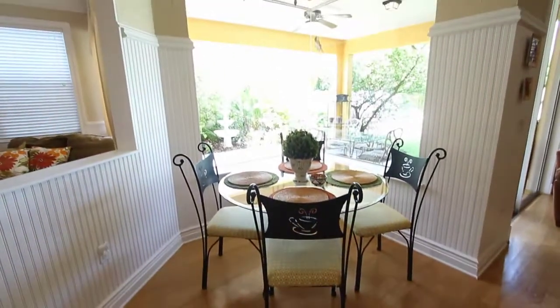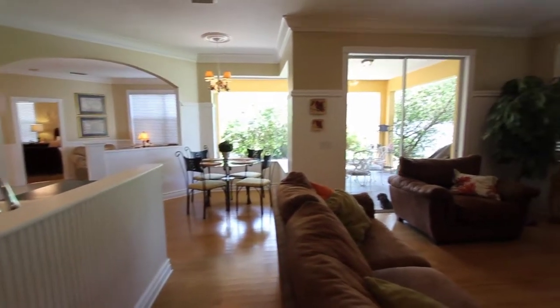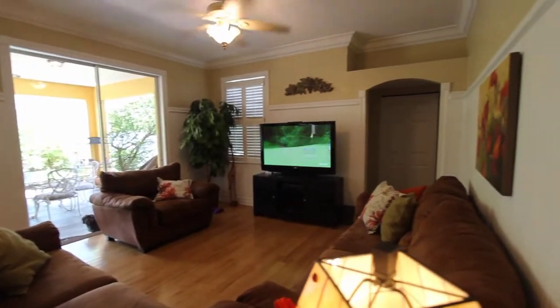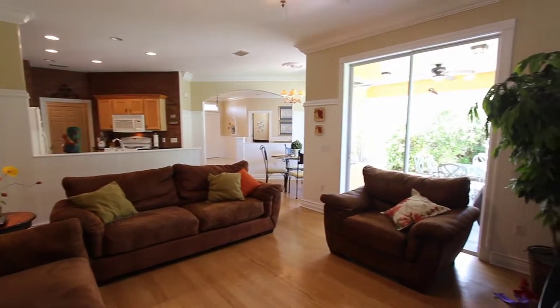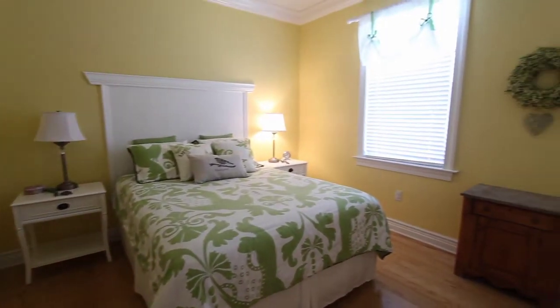Opposite the kitchen you've got the breakfast nook with its large aquarium windows — it's a really nice touch. Taking a look through the family room, you'll notice right away that the wainscoting throughout and the paneling is very unique and expensive. It really sets off the look of the house.